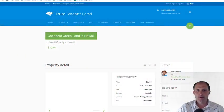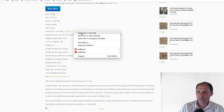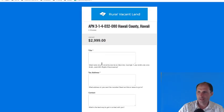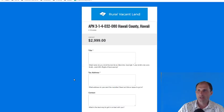It's on ruralvacantland.com — that's my website. This one doesn't have any pictures yet, but I'm going to get that updated pretty soon. It's about a fifth of an acre and I'm asking $2,999. There are GPS coordinates on here so it'll take you to the property on the map. There's a buy-it-now button — $2,999. You can put your title information, tax information, and contact information in, then click to pay with a credit card, debit card, or banking account. I'll do the paperwork with the information you put in to get it deeded into your name.